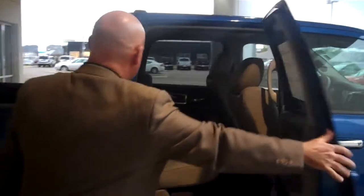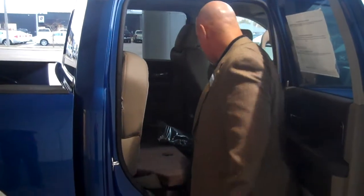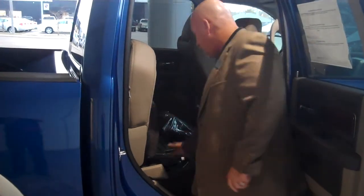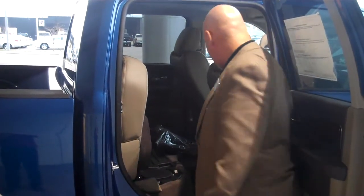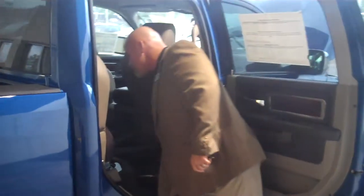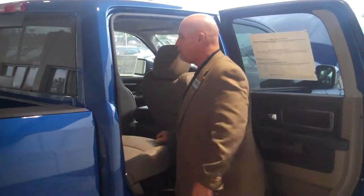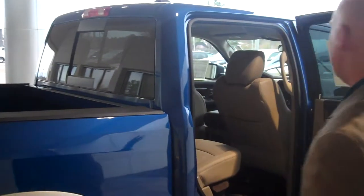In the back here, you've got a 60-40 split seat. You've got storage under here and a speaker under there — that's part of your high-output Alpine stereo system. There's a compartment under here that's insulated; you can put drinks in there. This all works real easy, folds out real nice. You've got a power sliding rear window up front — I'll show you that when we get inside the vehicle.